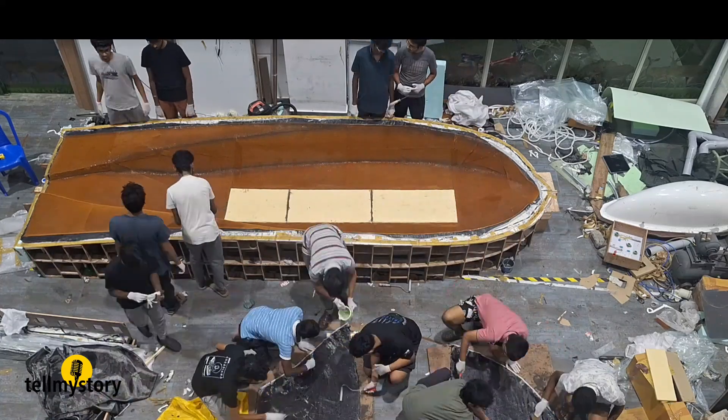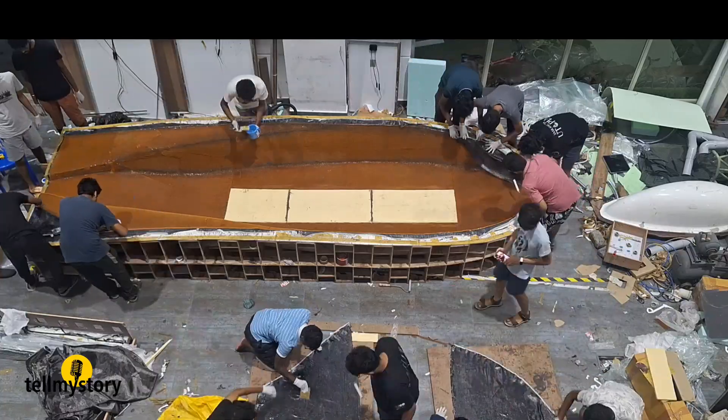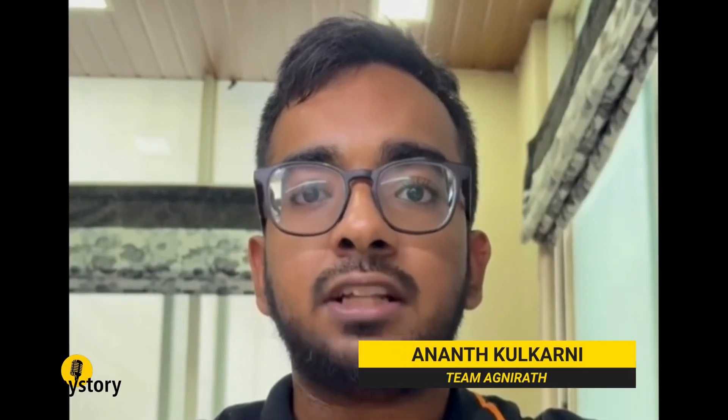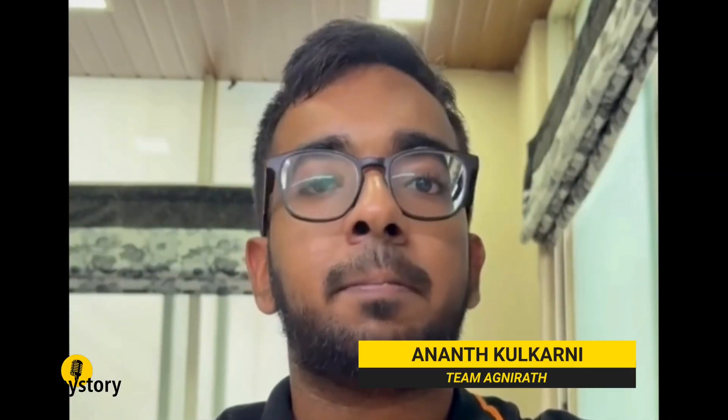We cannot wait for the start of the competition in the Australian Outback. In 2023, the team could not qualify. This time, they are super confident after a year of hard work and testing. We travelled across the 3,000 km route and collected wind and solar data so that we are better prepared for this edition.